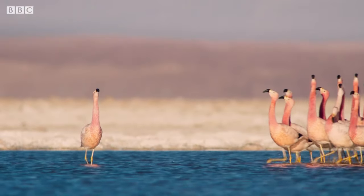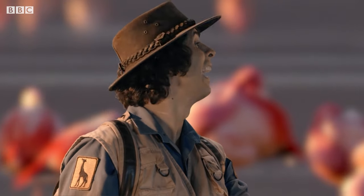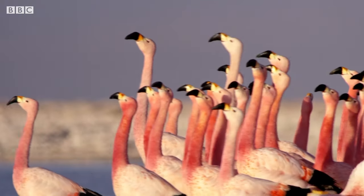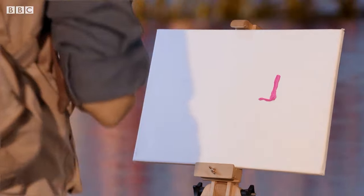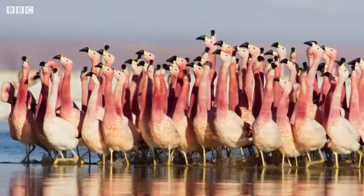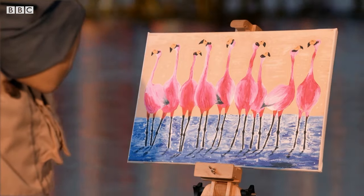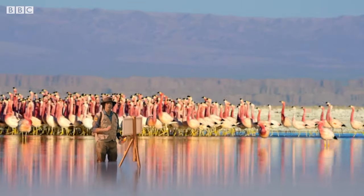Excuse me, would you mind standing still for a second? They're performing a courtship dance. This is how flamingos find their perfect partner. Dances like these can go on all day long, so I'm just going to have to try and paint them as they pass. Finished. Hopefully Mr Hammond won't notice the difference. I'll let this lot finish their dance while I pack this away.